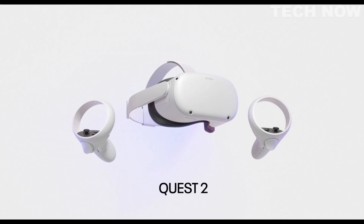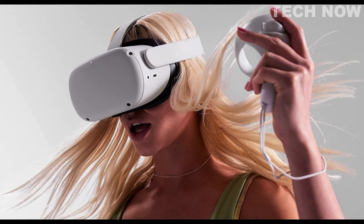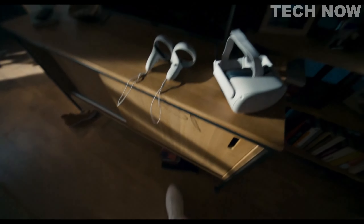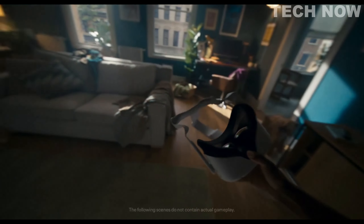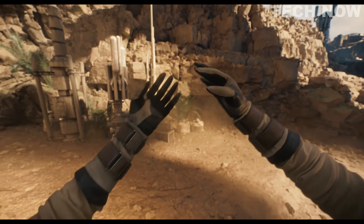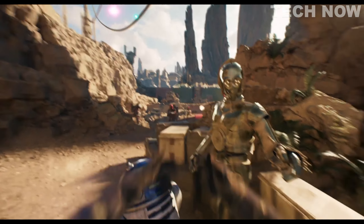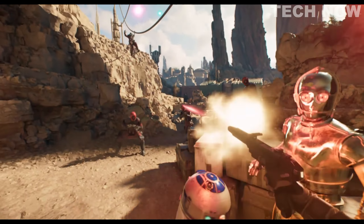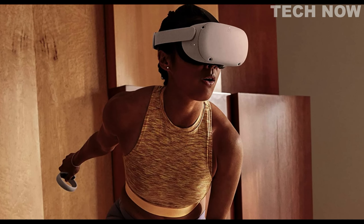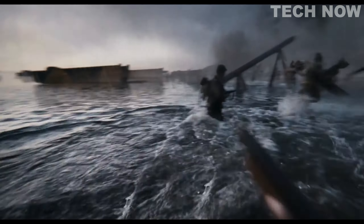The MetaQuest 2 is a virtual reality headset that offers an immersive and seamless experience for users age 13 and above. The headset is equipped with advanced features and technologies to deliver total immersion in virtual worlds. With its super-fast processor and high-resolution display, MetaQuest 2 can handle high-speed action and intense gameplay, providing users with a smooth and enjoyable experience. One of the standout features is its ability to create a realistic environment through 3D positional audio, hand tracking, and haptic feedback, making interactions within the virtual environment more engaging and lifelike.